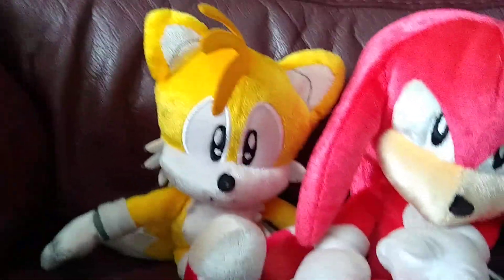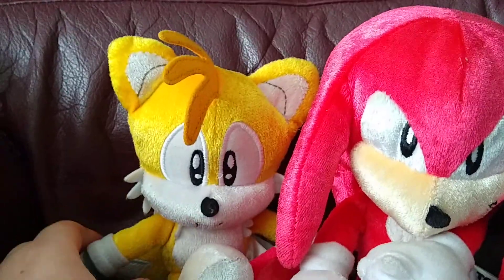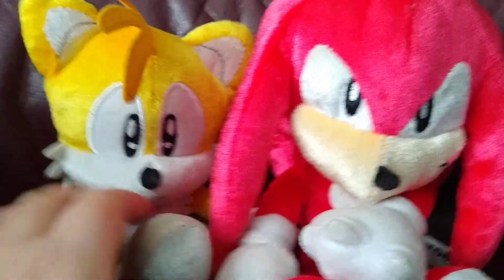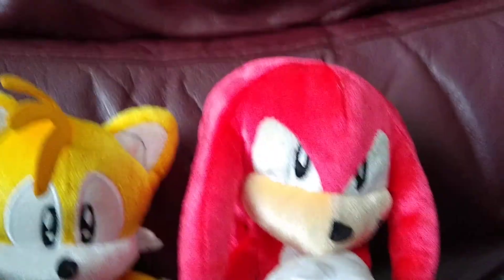Hi guys, this is Daniel Christensen. He is back with another video. Today I'm going to be reviewing two of my Sonic plushes from Tony.